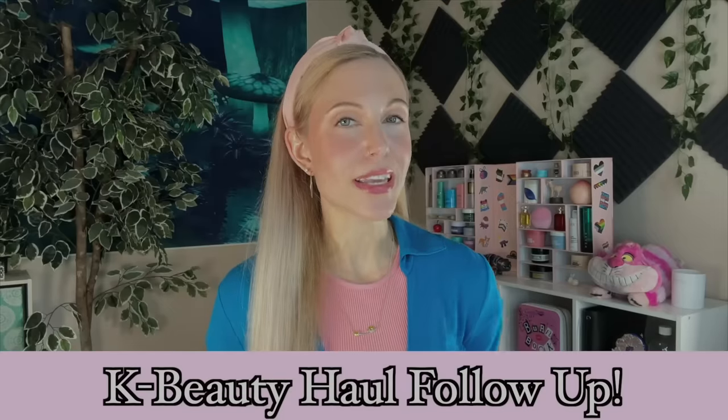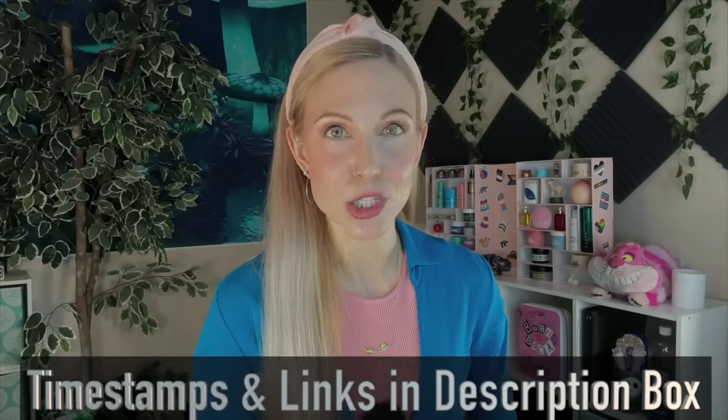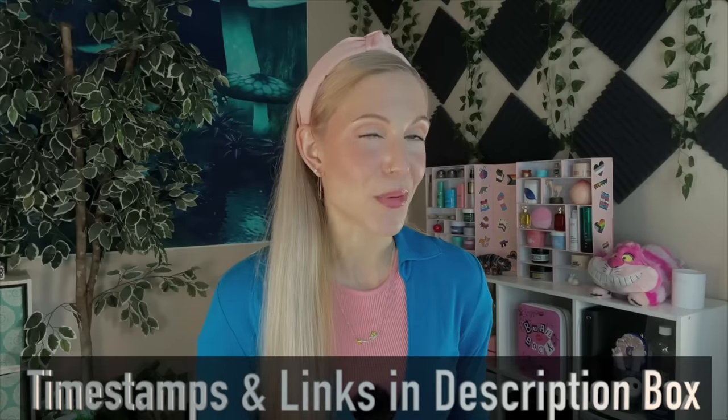Hello, my friends, and welcome back to the rabbit hole, and welcome to another K-Beauty Haul follow-up speed reviews. We are going over seven products in today's video. Timestamps and links are in the description box below, as always. And I am so excited for this video — I feel like it's going to contain a lot of products I've been promising you all.